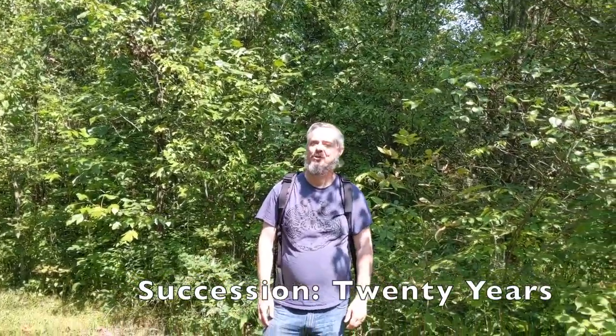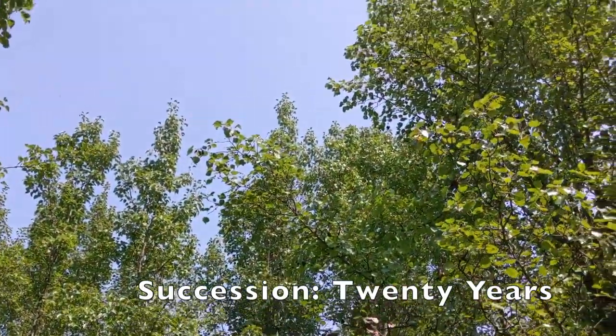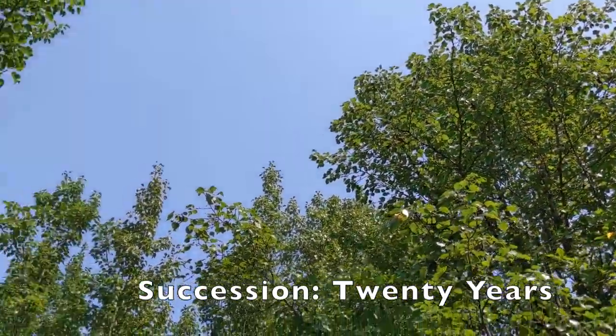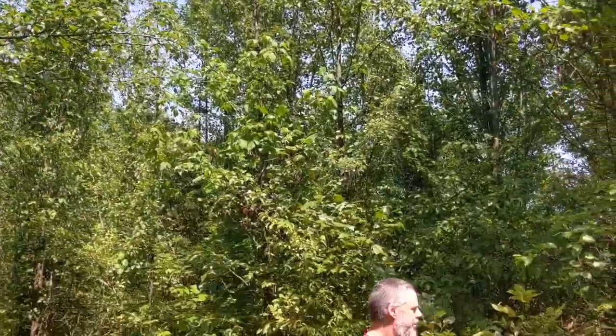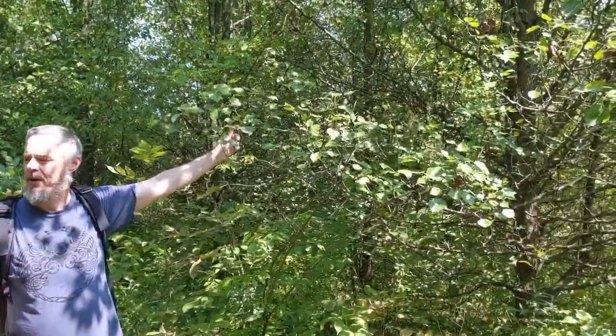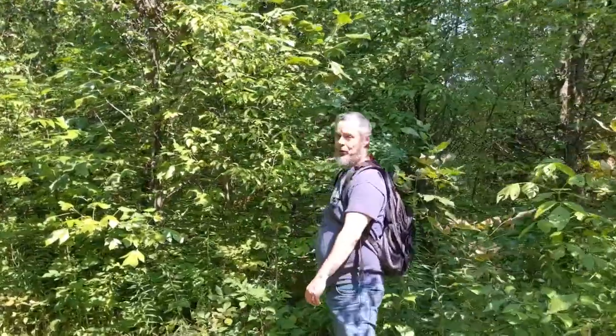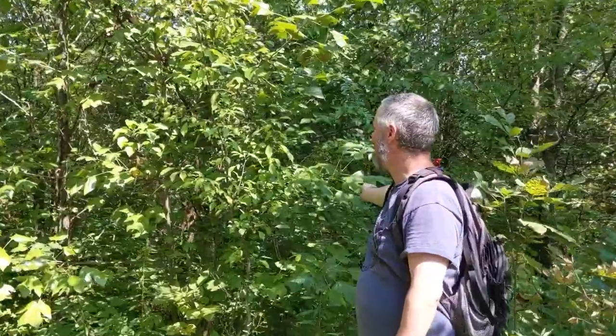Now we're at 20 years since this area was last mowed. The trees are now getting up to be 30, 35 feet tall, so we definitely have a young forest here. There's no obvious goldenrod present anymore. We're starting to see different groups of plants — some ash saplings, still the ever-present callery pear, and also behind me a tulip poplar growing as well. So we're starting to get a little bit more diversity as the area has had more opportunities for colonists to come in and establish.